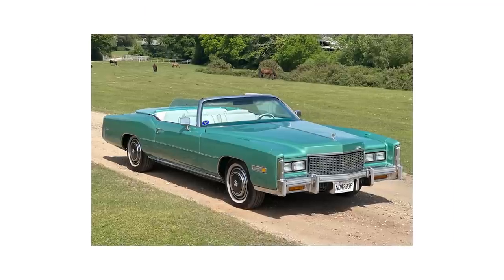The only thing that can make cargo pants even worse is when they zip into shorts. Convertible cars? Yes. Convertible pants? Not so much.